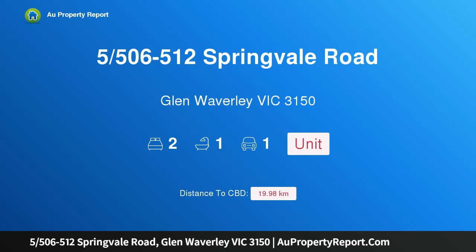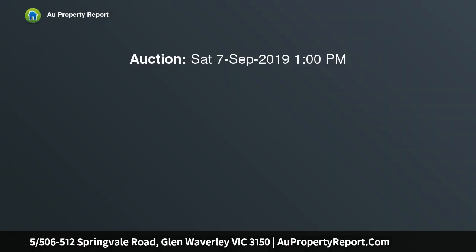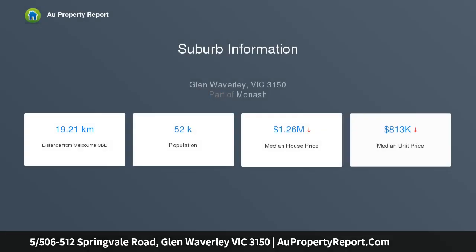Welcome to 5/500-512 Springvale Road, Glen Waverley, Victoria 3150 — potential plus! Here is an incredible opportunity for a first home buyer, investor, or downsizer to get a foot in the popular Glen Waverley market. This superbly positioned two-bedroom unit offers endless potential and enjoys private access from Tamarisk Avenue.